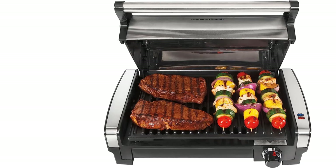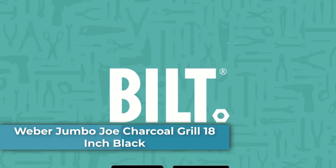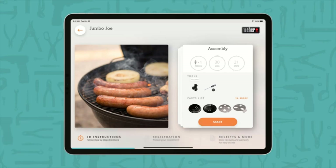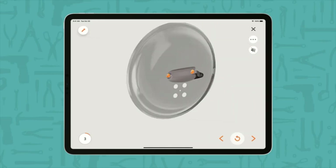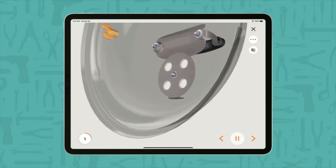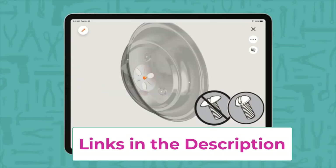Top 2: Weber Jumbo Joe Charcoal Grill, 18 inch, black. Travel with taste or grill up a quick meal on your patio with the Jumbo Joe portable charcoal grill. The compact size with a larger grilling area and convenient carry handle is perfect for any weekend getaway or spontaneous stay at the beach.